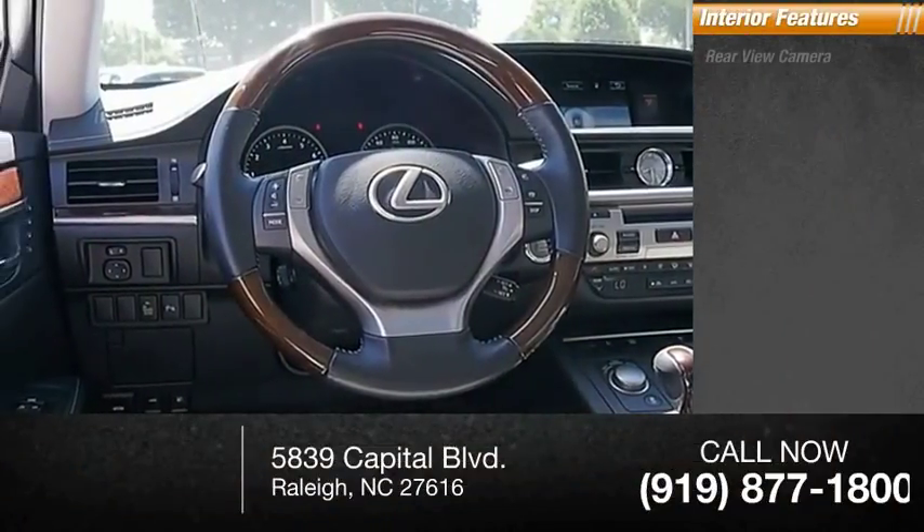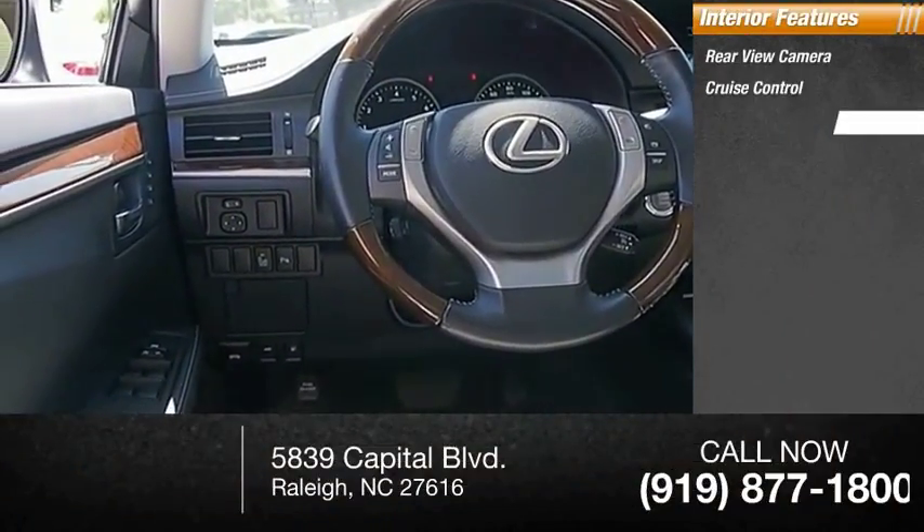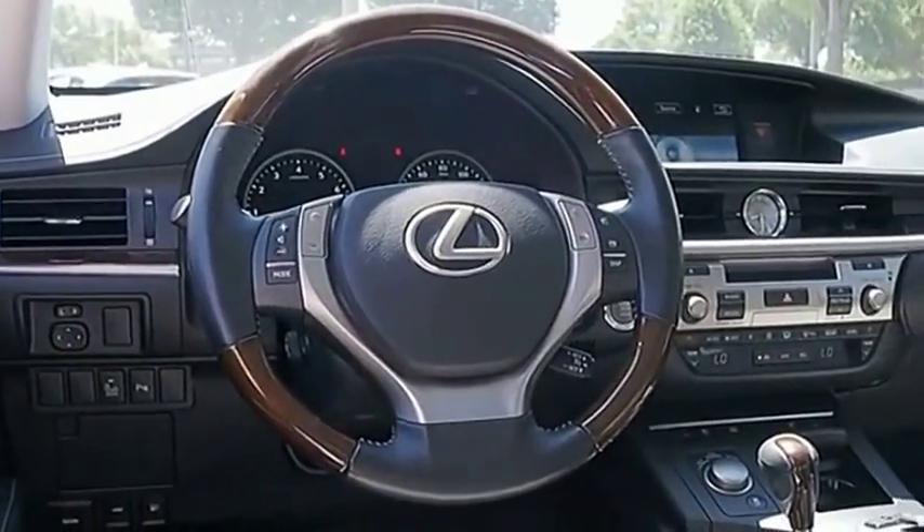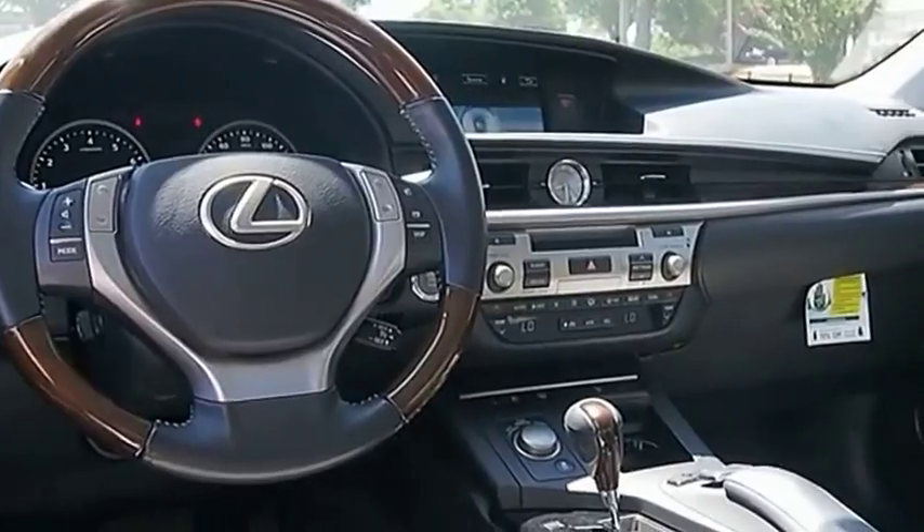Inside you'll find a rear-view camera, cruise control, child safety locks, and power steering. Drive away with a great deal on this vehicle. Call or stop in today.